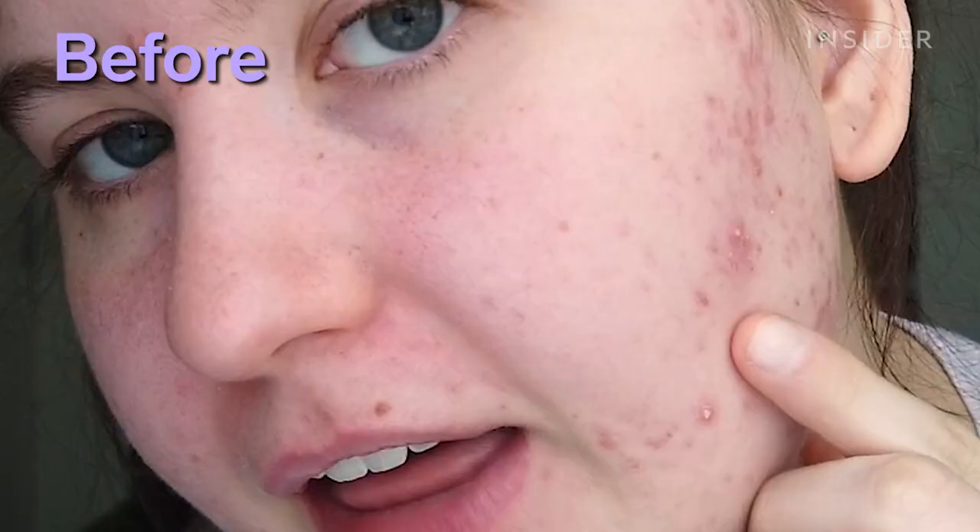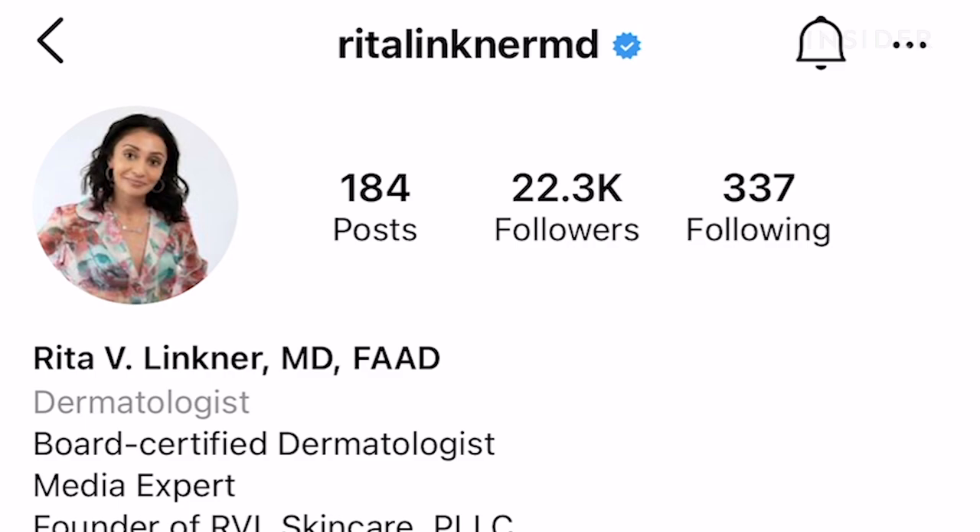Good morning. It is the morning after trying this patch for the second time and I have high hopes. Unfortunately, even after the second try, I'm not personally seeing much of a difference, but I'm very interested to get the opinion of an expert. So I'm going to go over the footage with dermatologist Dr. Rita Linkner.